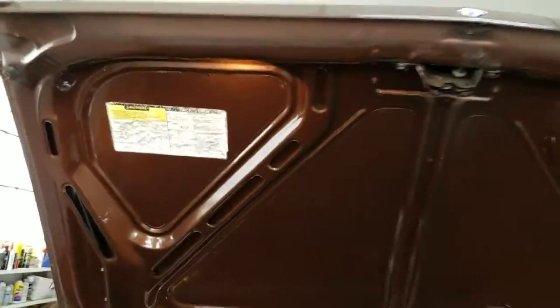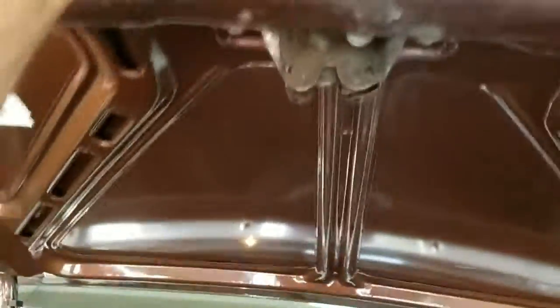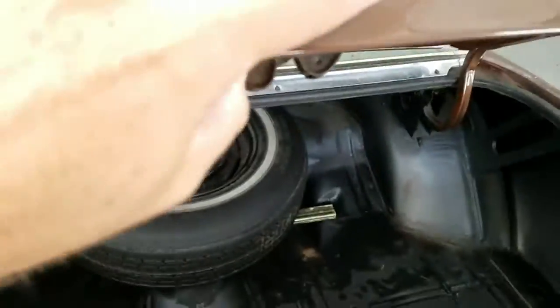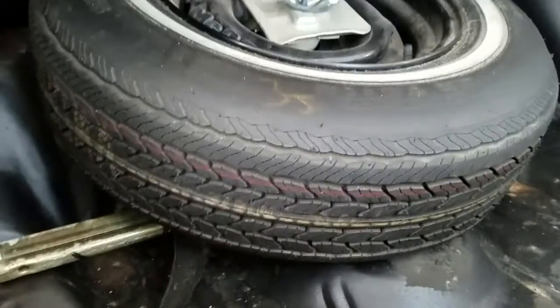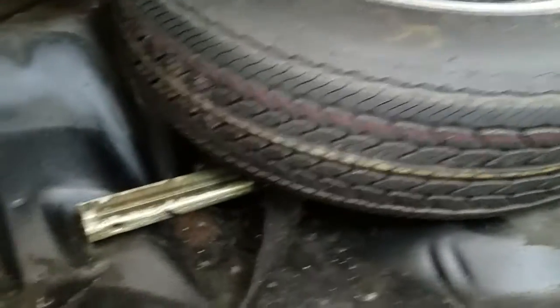Quick look at the trunk before we close down. Light's working. This lock is sitting a little crooked but the key worked to it. The floor pan in the trunk is in nice shape. There's no mat currently present. There's an original style spare with correct colored striping and the jack is present. Floor pan's in good solid shape. No evidence of any rear collision damage from up top.